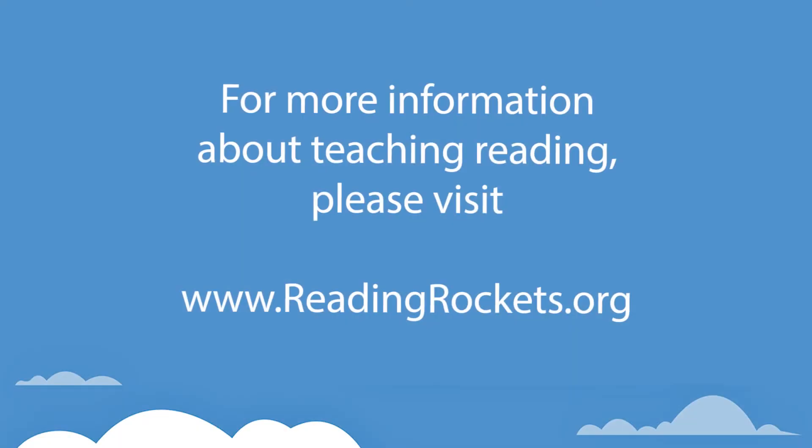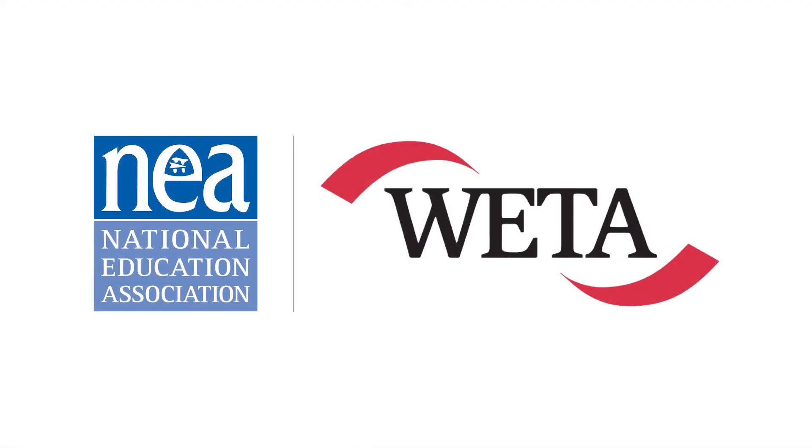For more information about teaching reading, please visit www.readingrockets.org. Reading SOS is produced through a partnership of the National Education Association and WETA.